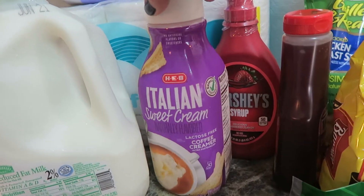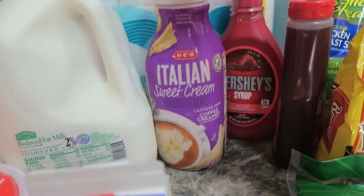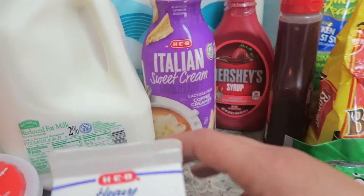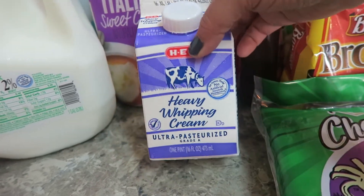I got some sweet cream — Christopher and Isabella, my two teenagers, have really gotten into drinking coffee, so I got them some sweet cream. And then I got myself some heavy whipping cream.